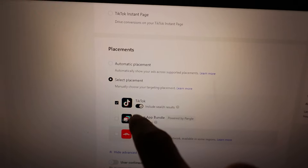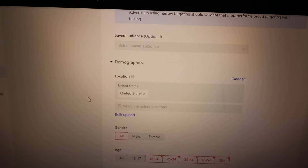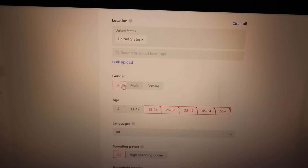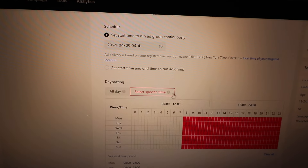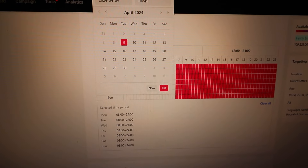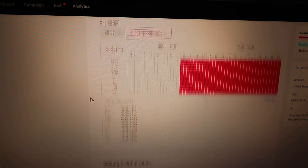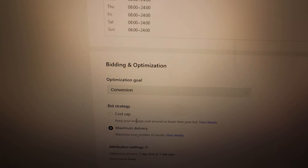Let me quickly show you my ABO setup. This is for testing — complete payment with pixel, TikTok only, I do disable comments for testing, US only, both genders for this product, eighteen and up, twenty dollars a day. Since it's 4am in the US I'll day-part it from 8am onwards. Optimization goal is conversion, smart creative ads turned on. That's pretty much it — all ads are done and the campaign is set up.